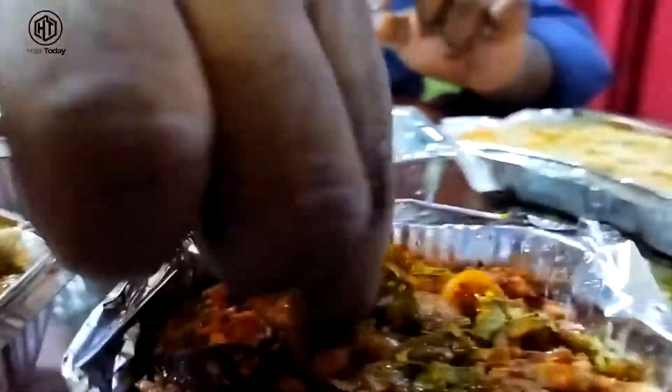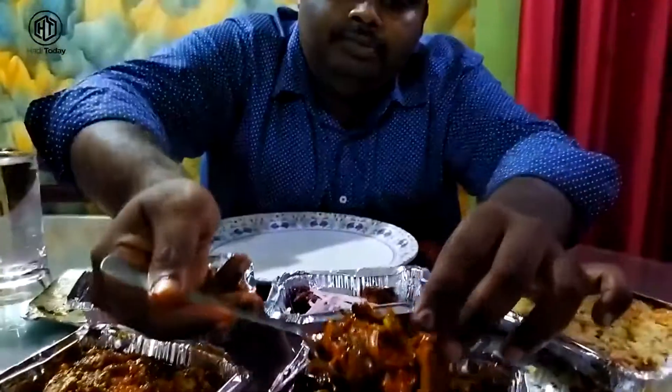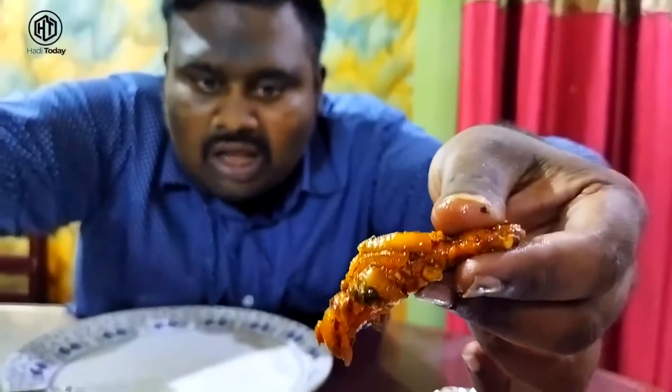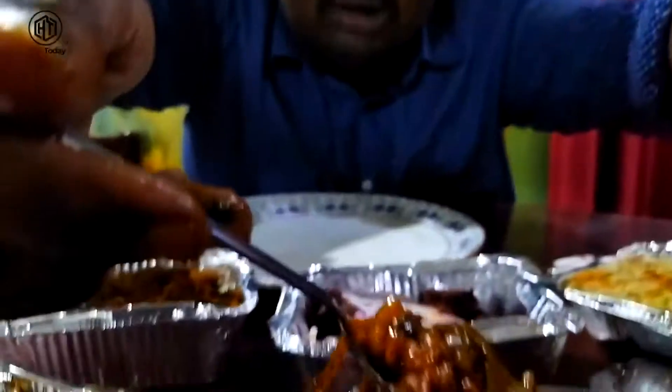This is the special dragon chicken. It's prepared with whole garlic, caramelized for depth of flavor. The chicken is crunchy, and the sweet sauce is well-balanced with the taste. It's sweet and spicy — a great combination.